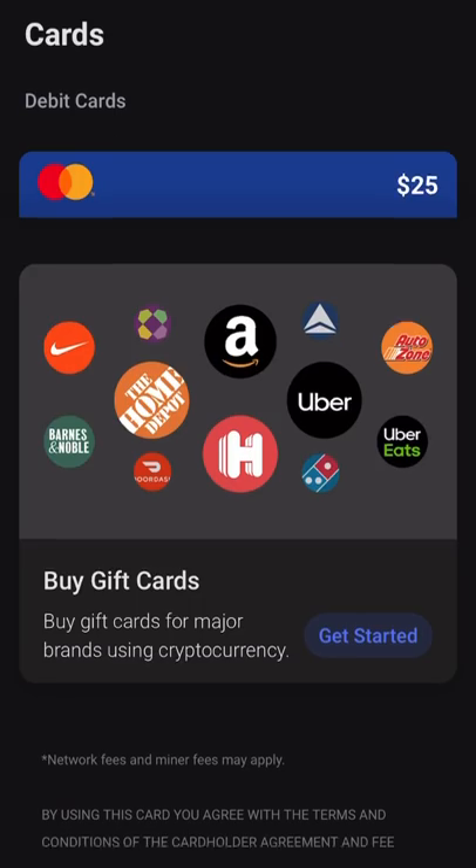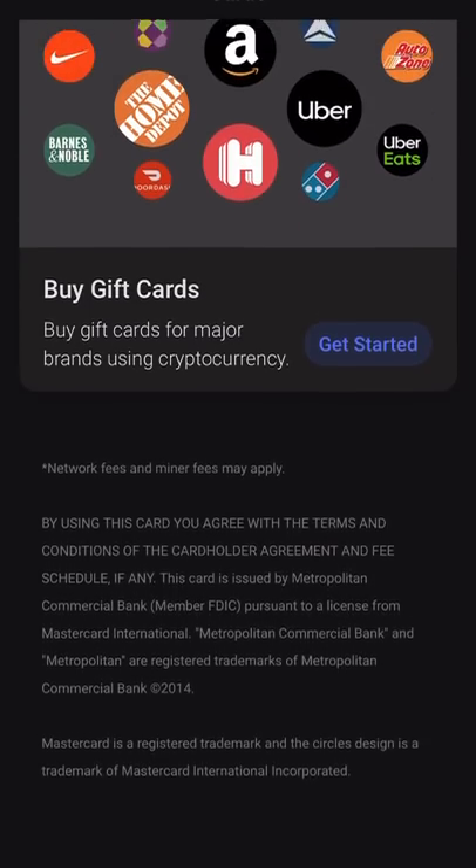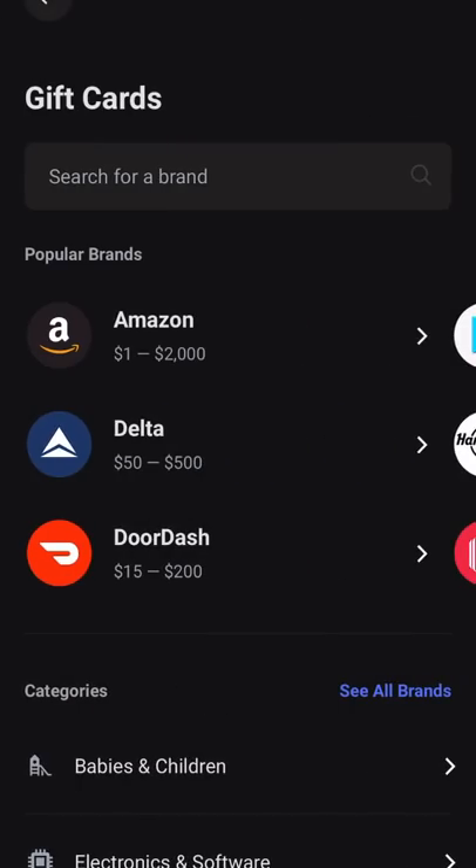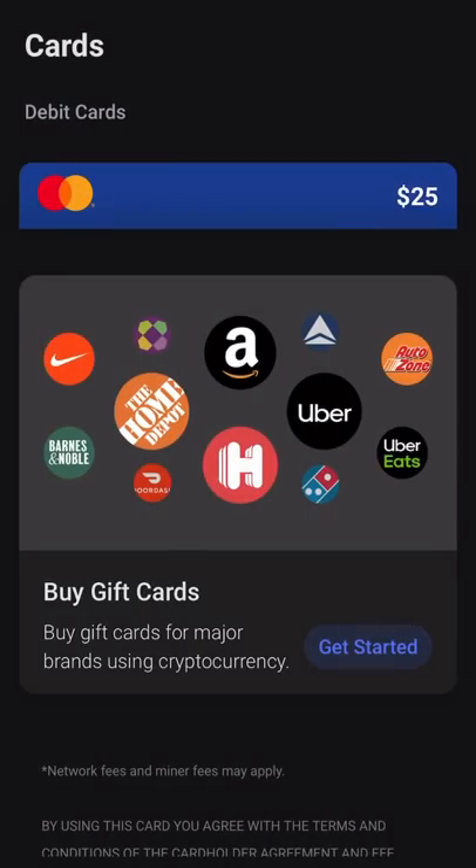You also have gift cards — you can buy gift cards here, which is pretty nice if you want to use crypto. I believe you can use crypto to buy the gift card directly.